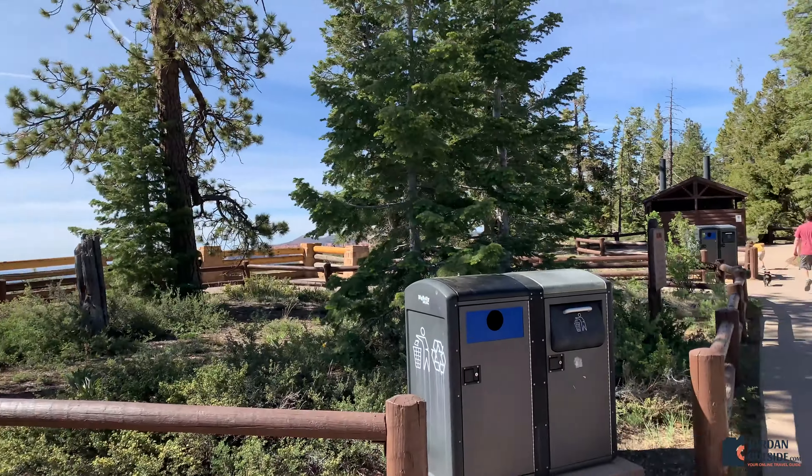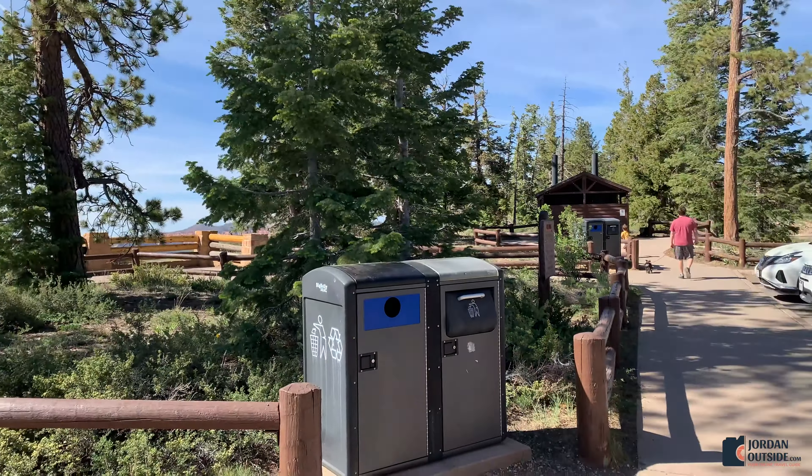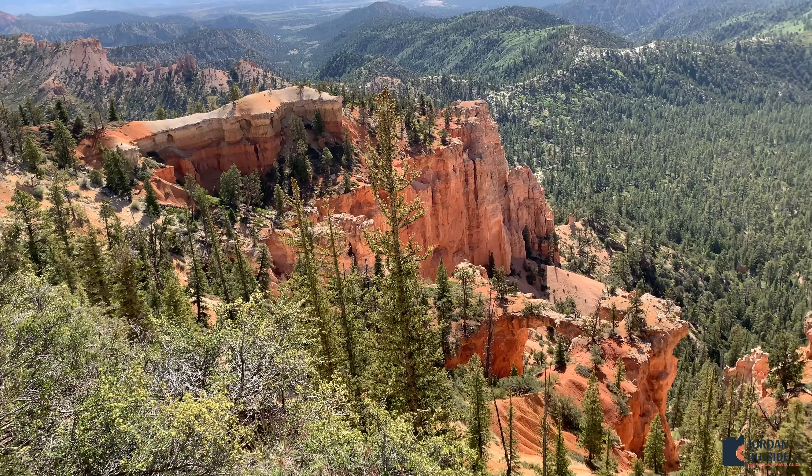Next we went to Farview Point. Farview Point has its own parking lot, and they also have a bathroom that's open in the summertime, as well as its own overlook area.